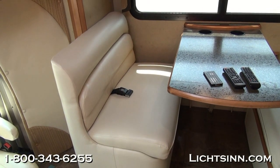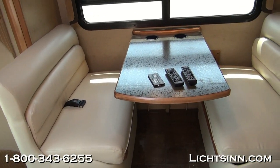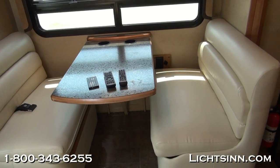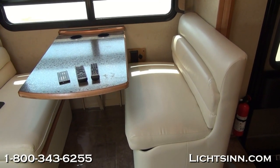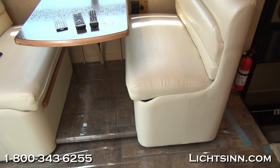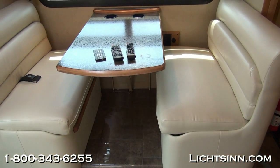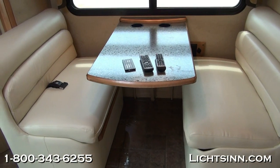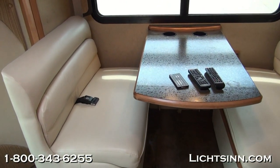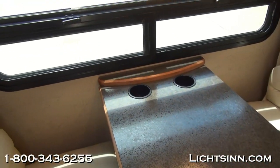This is a benchmark dinette — what makes it benchmark quality is that each of these cushions glide up on a piano hinge to access every square inch of storage underneath. It's also a legless table built into the steel on the side walls so you don't have any legs to trip over getting in or out. It includes 110-volt as well as 12-volt integrated cup holders and dual safety belts.